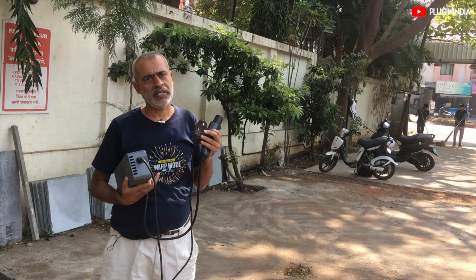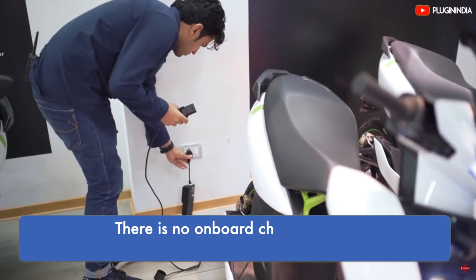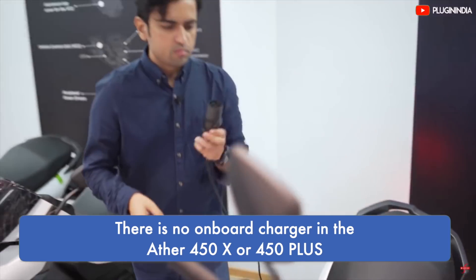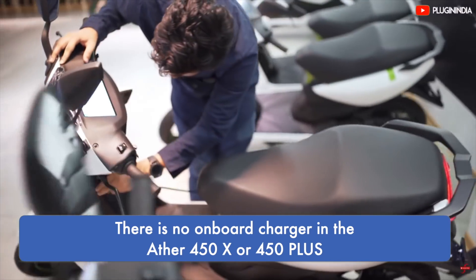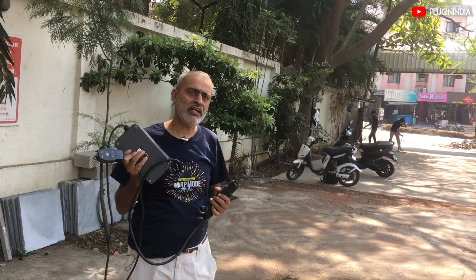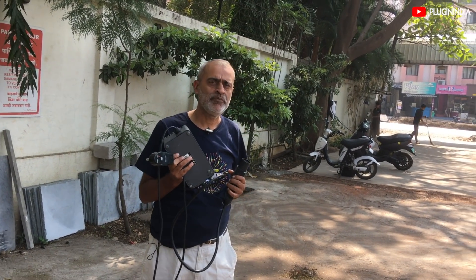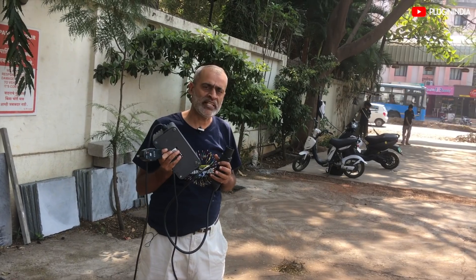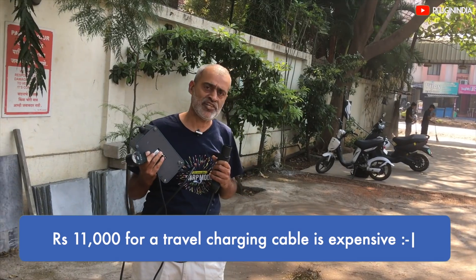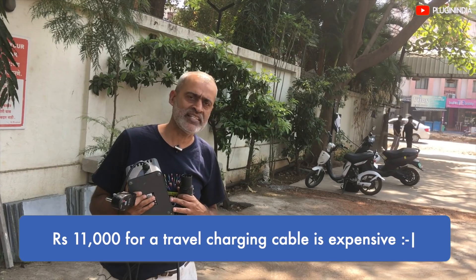Normally, you can connect with a 15-amp socket and connect your travel charger. The charger will plug into your scooter. You have to pay extra for this — the dealer charges about 11,000 rupees for this travel charger. If you don't want the dot charger, you can get a substitute for free.